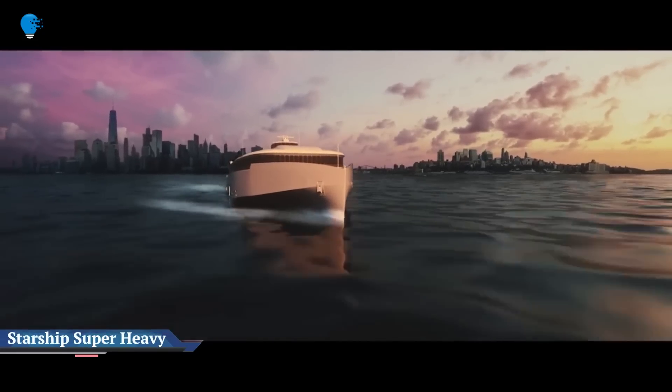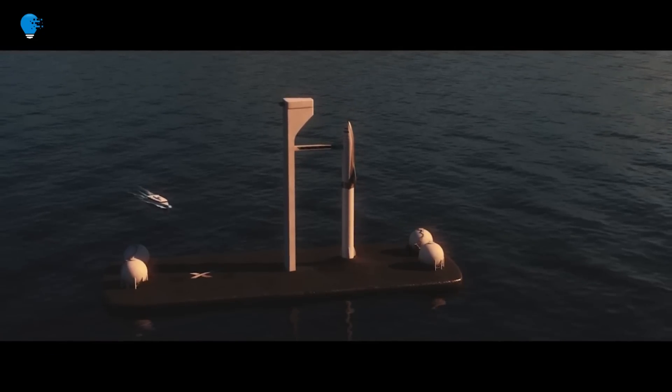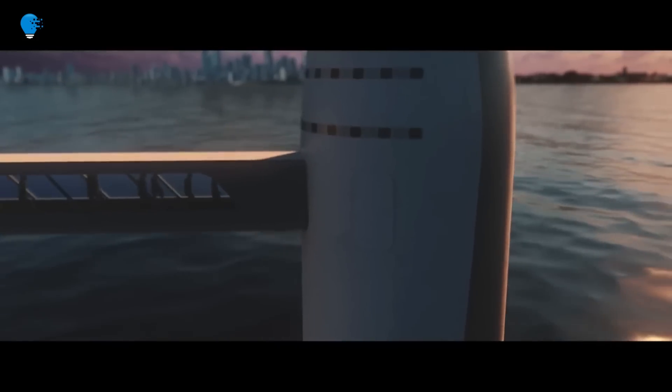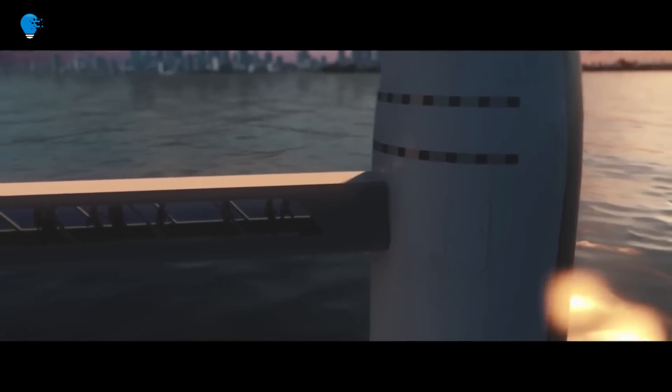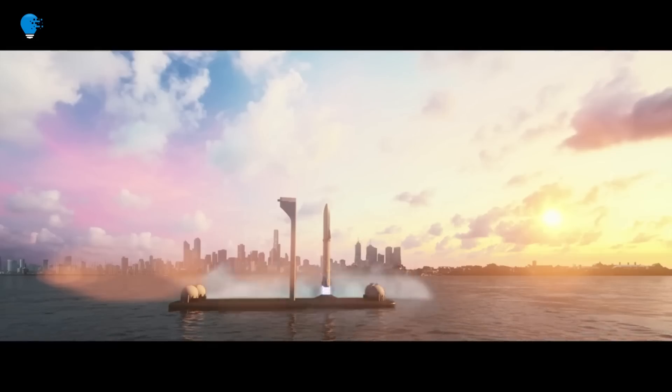Starship Super Heavy Earth-to-Earth. Similar to previous high-altitude flight tests of Starship, SN-15 was powered through ascent by three Raptor engines, each shutting down in sequence prior to the vehicle reaching apogee at approximately 10 kilometers in altitude.